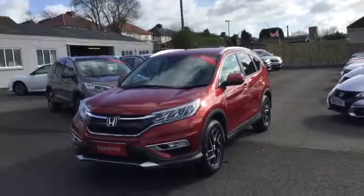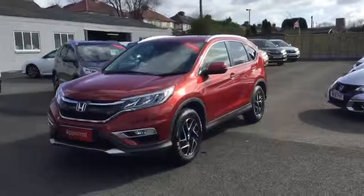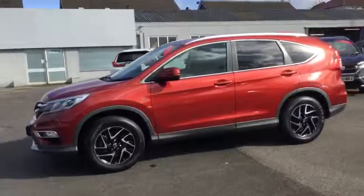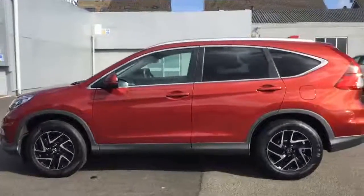The SE Plus model has front halogen headlamps with LED daytime running lights, front fog lights and parking sensors all across the front bumper, 17 inch diamond cut alloy wheels, privacy glass on the back three quarters, and roof rails running down the car.